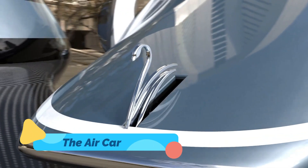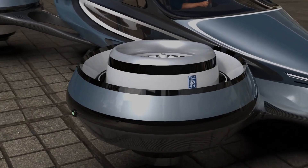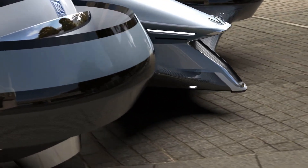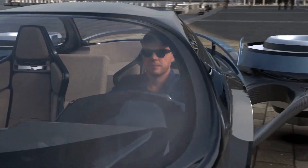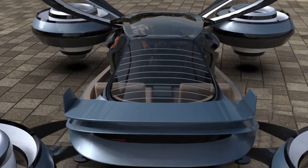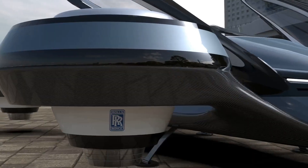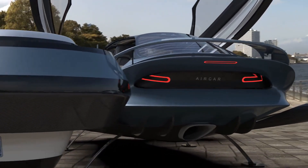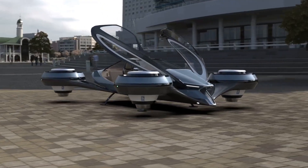The Aircar is an extraordinary dual-mode vehicle designed to function as both a car and an aircraft, turning the dream of a flying car into a reality. Developed by Klein Vision, this vehicle features a sleek body with retractable wings that allow it to transition smoothly from road driving to air travel. After a recent successful intercity flight, the Aircar has proven that it's not just a concept, but a working model capable of transforming the way we think about transportation.